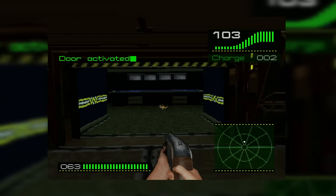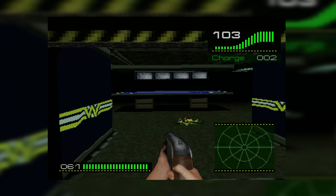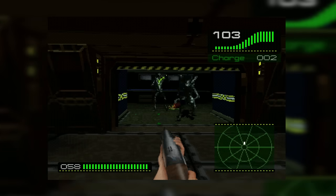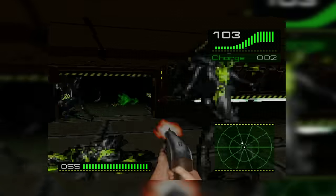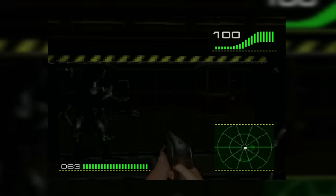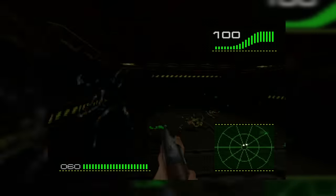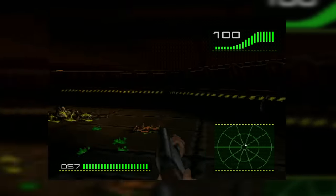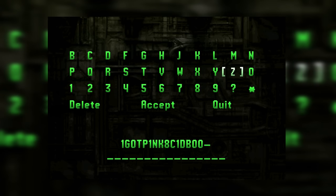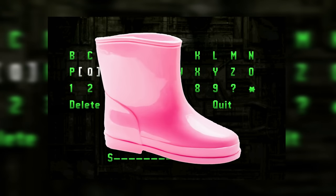Alien Trilogy was actually one of the games that came with our PlayStation when my parents first bought one back in the day. I still have this vivid memory of hooking the whole thing up and playing through it with my dad for the first time. This game also has one of the most memorable cheat codes of all time — anyone who's played it will definitely remember it. To this day, I still can't look at pink boots without thinking about it.